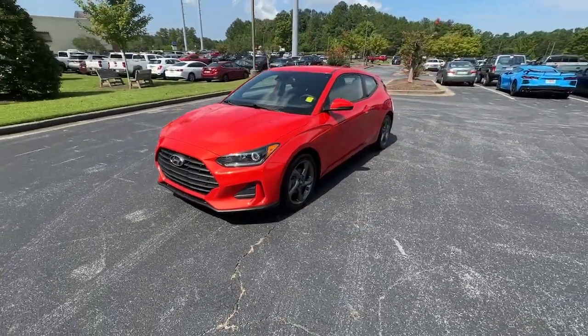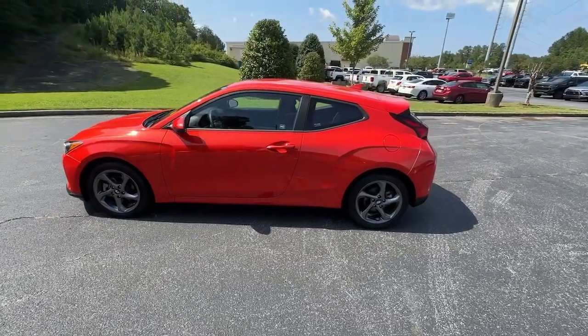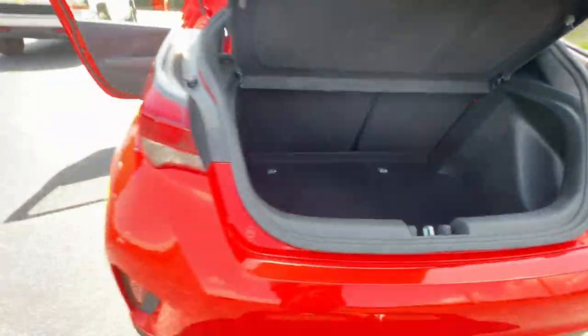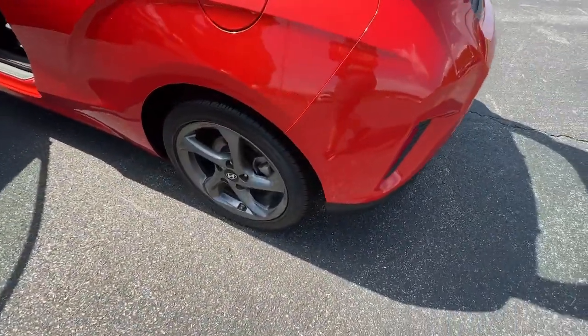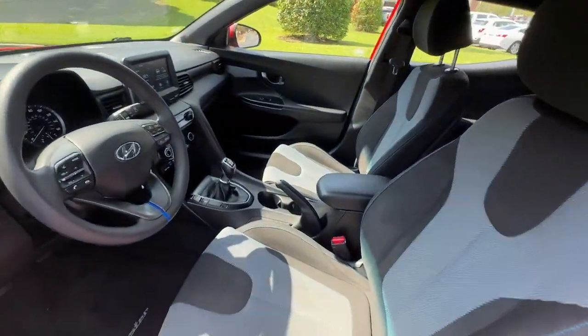These are just some of the great options this vehicle comes with: pre-collision system, lane departure warning, keyless entry, lane keeping assist, heated mirrors, backup camera, alarm, aluminum wheels, steering wheel audio controls, and Bluetooth connection.